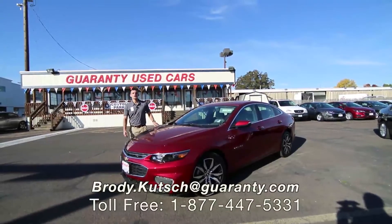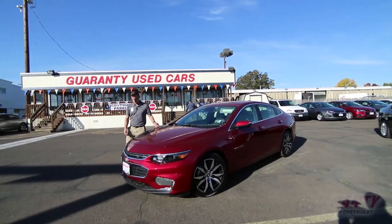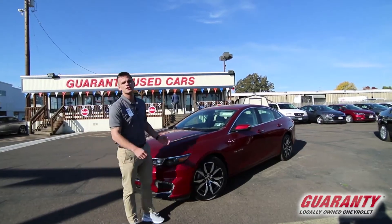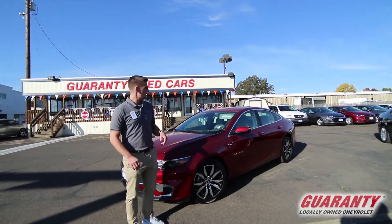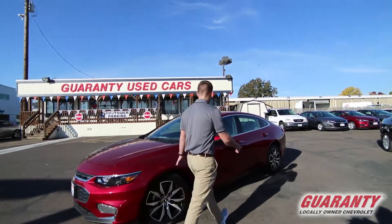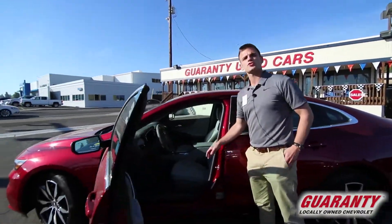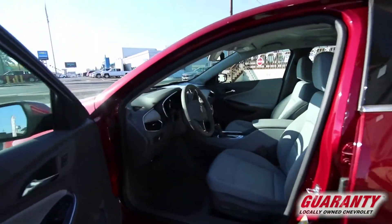Hey guys, thanks for clicking on the 2018 Chevy Malibu. There's a lot to like about this car. It gets great gas mileage — it's a 1.5 turbo. It has good tires on it, Continentals, all season. It's fully loaded with all your features: Bluetooth, ABS, tilt, cruise.